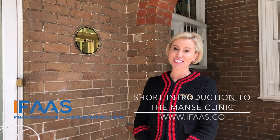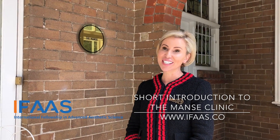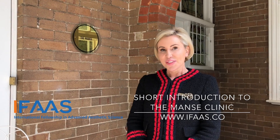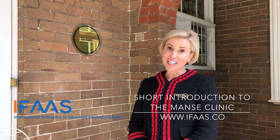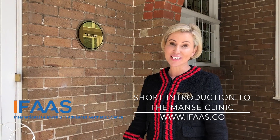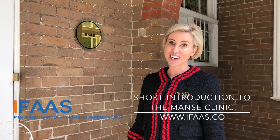Hi, I'm Dr. Naomi McCullum from Sydney, Australia. I'm a cosmetic physician and this is my clinic, The Manse. The Manse started in 2016 and I just wanted to get the best cosmetic doctors around Australia to come and work here.